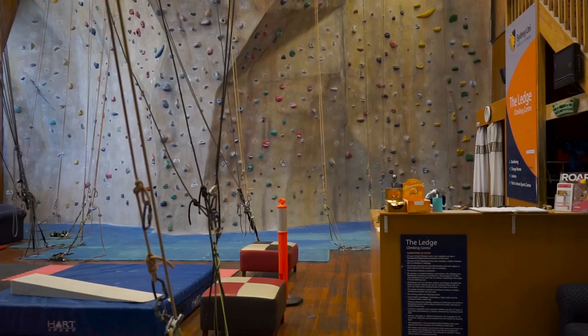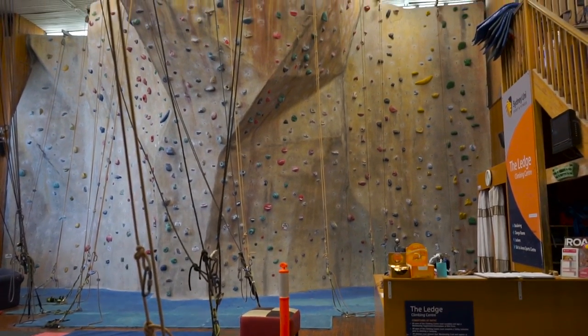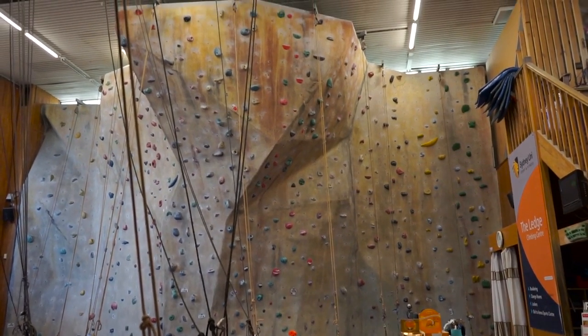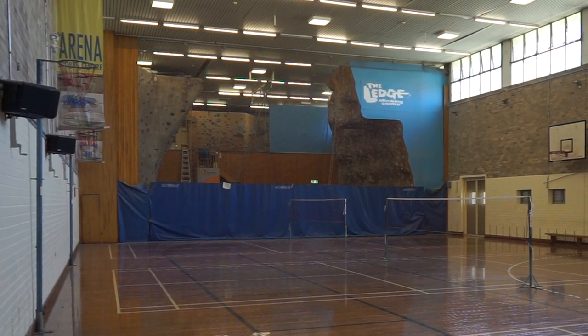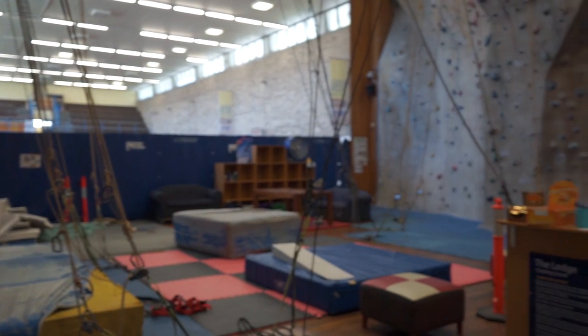The Ledge climbing centre features state of the art textured climbing walls with a vibrant social atmosphere. The popular centre provides a comfortable and controlled environment in which to practice, challenge and excel as a climber. New climbers will be greeted with a complimentary safety induction, and experienced staff will always be on hand to supervise and assist climbers.